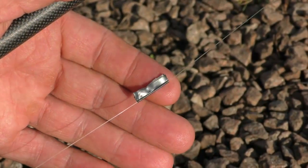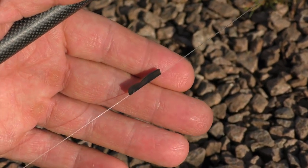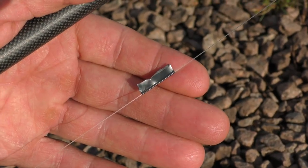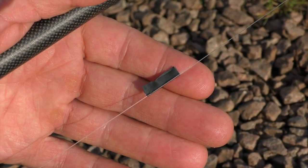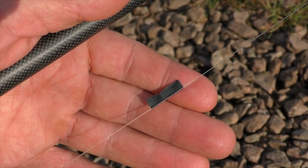This is worth mentioning — you can buy all sorts of different gadgets nowadays for marking your line, but still after all these years I'm still using little bits of electrical tape. I always find it stays on there for a lot longer than a lot of these paints and different markers that you can buy.